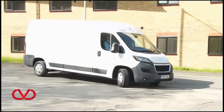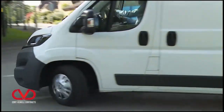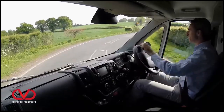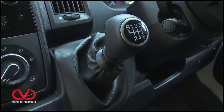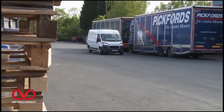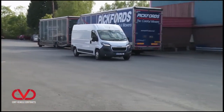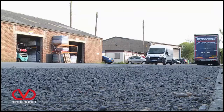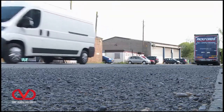Around town, this van can make light work of tricky urban situations, with a tight 14.24-metre turning circle between curbs in the case of the volume L3 H2 variant, equating to 3.87 turns lock-to-lock. The reasonably slick six-speed manual gear change helps in town too, which is just as well, because there's no automatic option. If your town deliveries take you to muddy construction sites, you might be interested in the grip control option, which automatically transfers drive to the wheel with the most grip on loose surfaces.